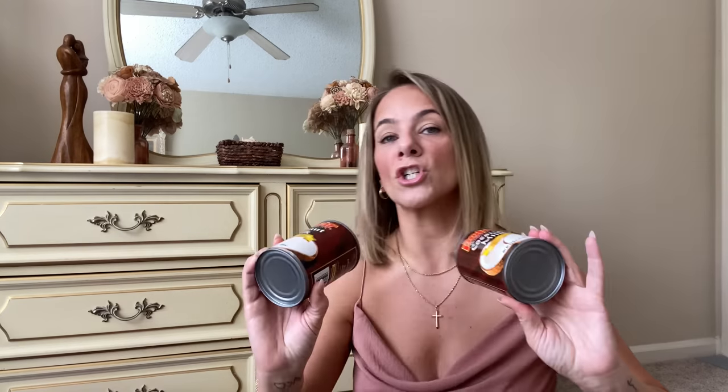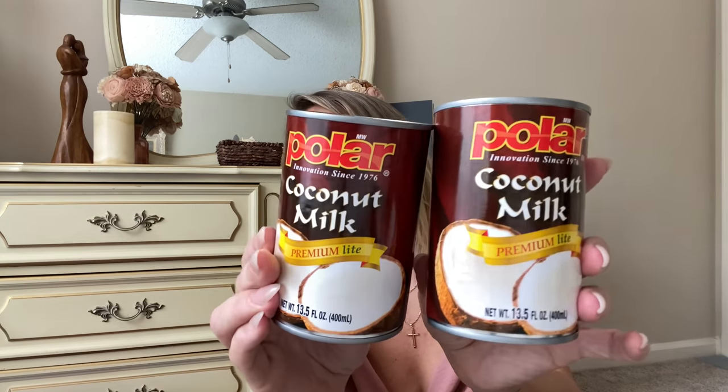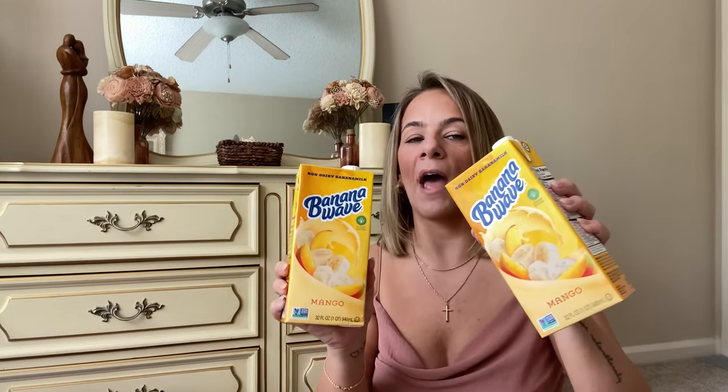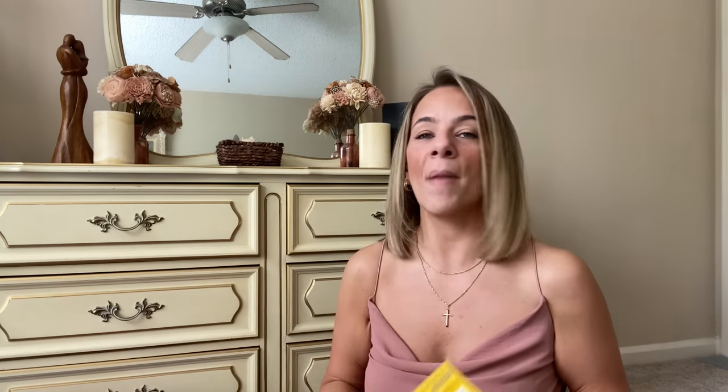I picked up some coconut milk — this is a new brand to Dollar Tree called Polar. They usually have the Azul ones. I'm obsessed with coconut milk for smoothies and overnight oats for breakfast. I also got more of this Banana Wave — brand name, Go Bananas non-dairy banana milk, banana mango flavor. Several of my stores are out, but some still have it and I grabbed it before they ran out. Google it and you'll see how much it goes for in stores — amazing deal!